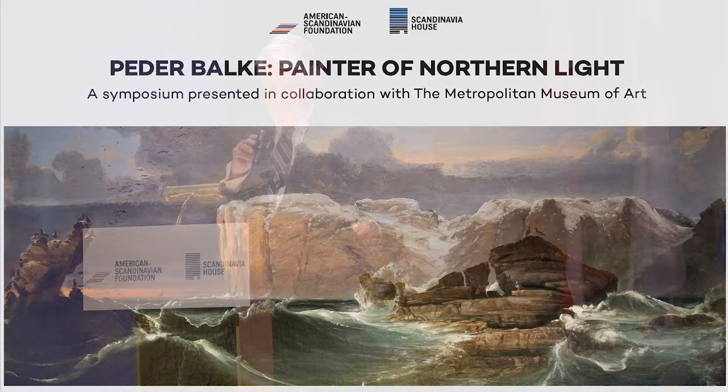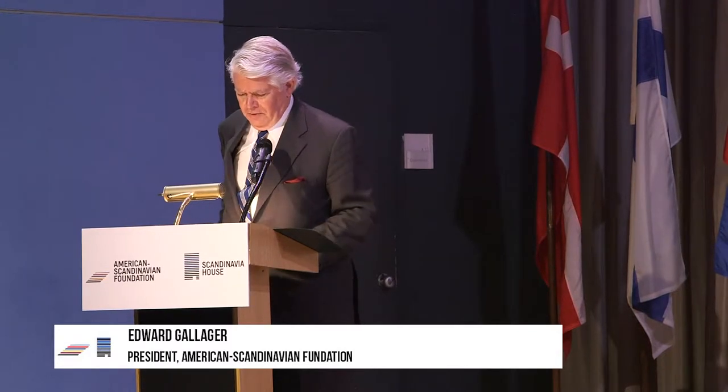Our next speaker is Chris Riopelle, who has traveled here from London, where he serves as the curator of post-1800 paintings and acting curator of French 18th century paintings at the National Gallery. He's had a distinguished career at the National Gallery, but before that he was here at the Philadelphia Museum of Art and at the Getty. He is educated here in New York, but originally from Canada, and it's terrific to have someone from this side of the Atlantic running things at the National Gallery in London.